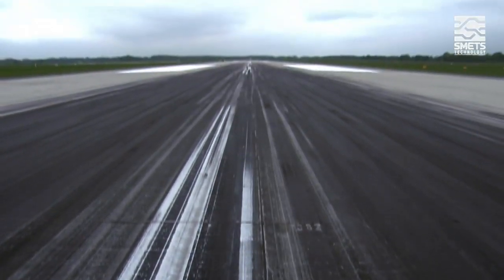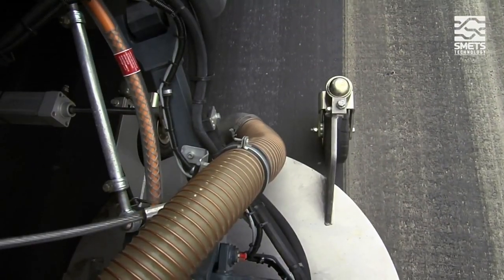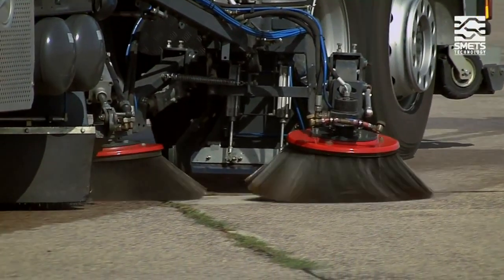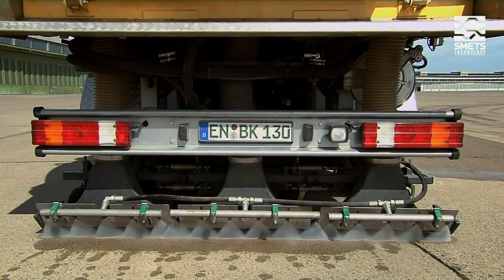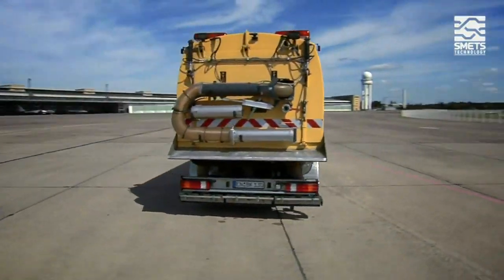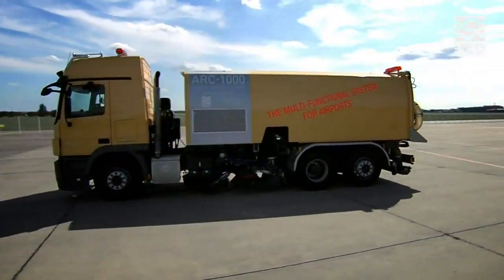Developed as a high-performance special vehicle for runway cleaning, the ARC-1000 can be equipped for numerous other tasks thanks to four add-ons: a sweeper with a sweeping width of 2.7 meters, a rear washing and suction device for cleaning large areas or for picking up grit, and a rear suction system with a DIN 200 mm suction hose.